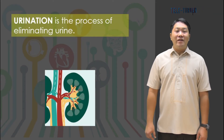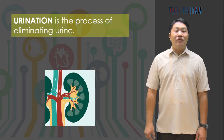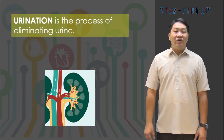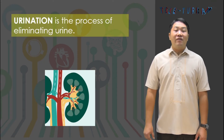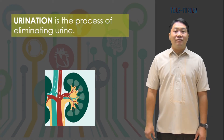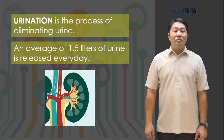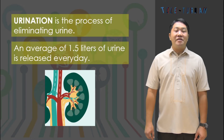Urination is the process of eliminating urine. Holding back urination can be harmful; one should urinate as the need arises. The amount of urine that passes through the body varies according to the amount of fluid a person drinks and the amount lost in the form of perspiration. On average, however, the urine output may be 1.5 liters each day.